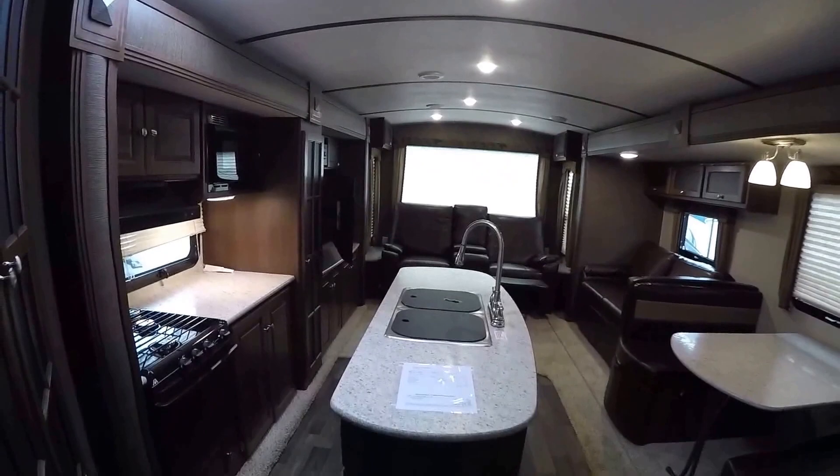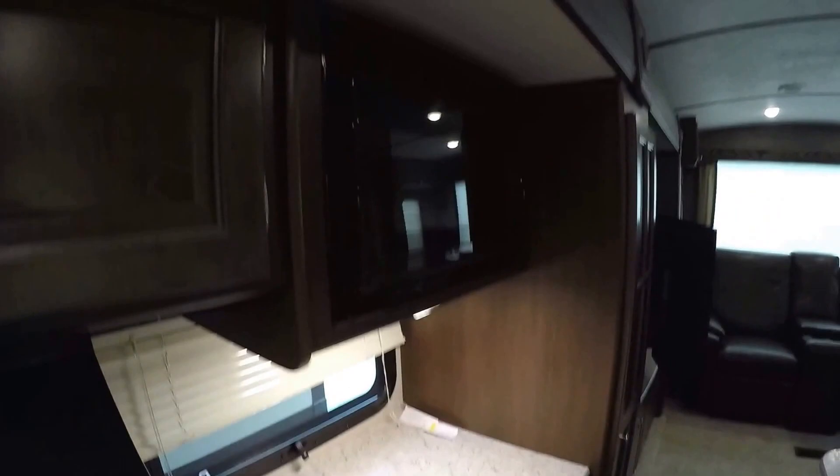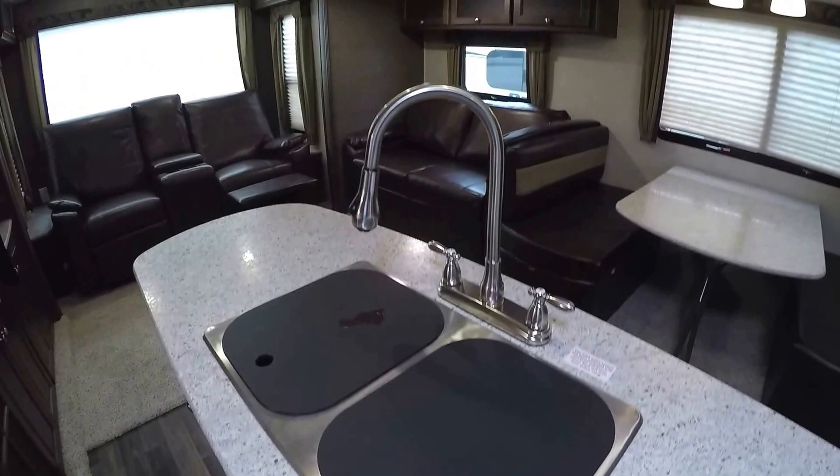You've got your island kitchen right here — lots of storage, stovetop oven, a lot of countertop space, your microwave, stainless steel sinks with covers, and a high-rise pull-out faucet.